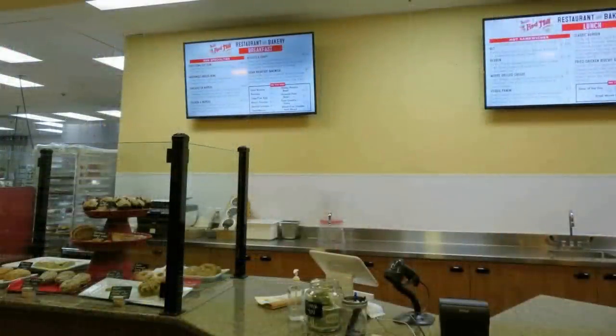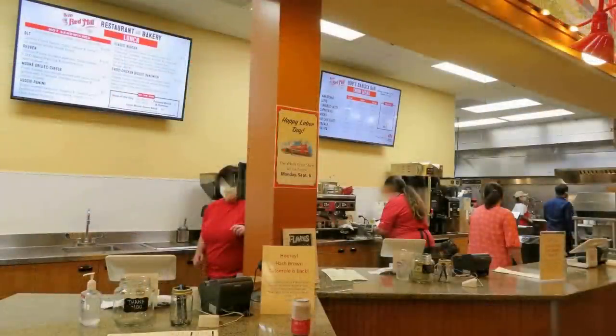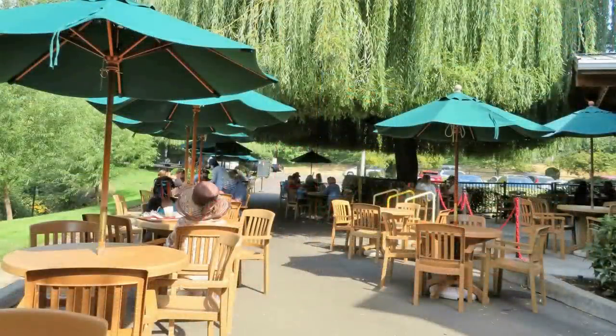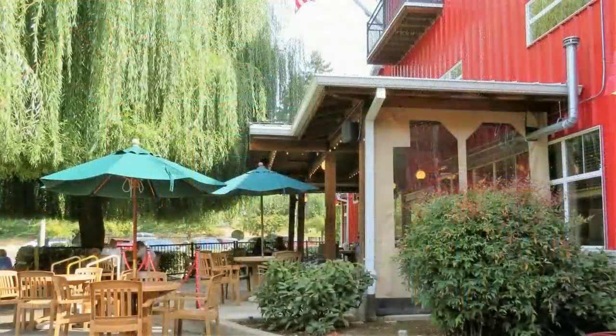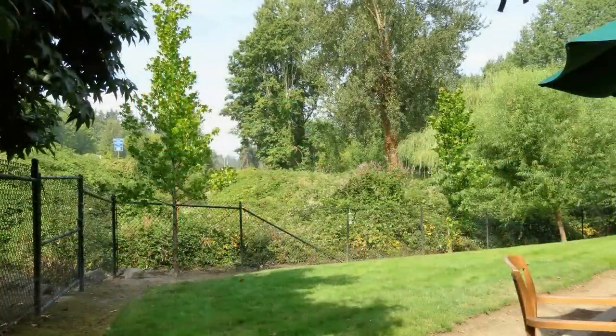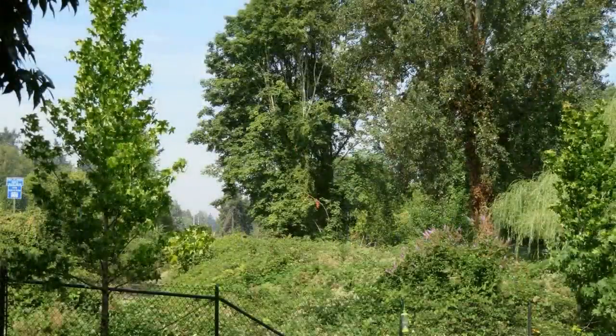Bob's Red Mill also has a restaurant for breakfast and lunch. You go up to the counter and order what you want. There's some beautiful outdoor seating this time of year, where we sat, and there's also seating inside upstairs. The outside was such a beautiful day to enjoy sitting out, and the scenery is wonderful, though there is some traffic noise because it's next to a busy road.